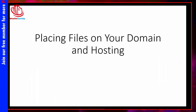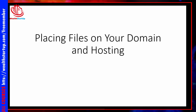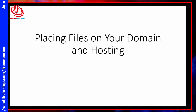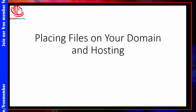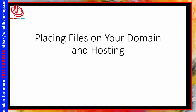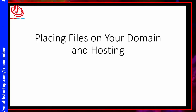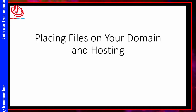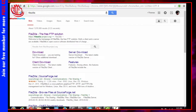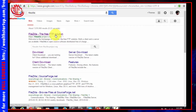In this video we are going to go through a brief process of showing you how to upload files to your domain name and hosting. Whenever you place files on your domain name and hosting you are going to need a special program called an FTP program. The free program that most marketers use is called FileZilla.